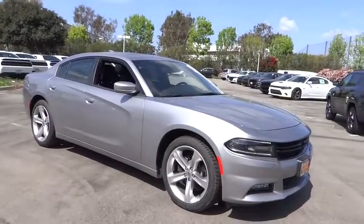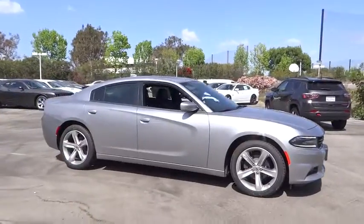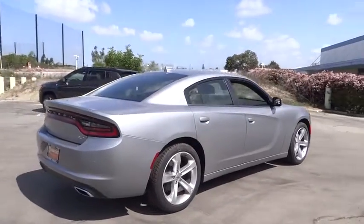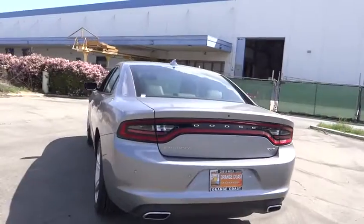The 2018 Dodge Charger injects some versatility, comfort, and sophistication into your muscle. The Charger is a powerful sedan that excites at every turn. Peace of mind comes standard with Charger's 5-star government front and side impact crash test rating.